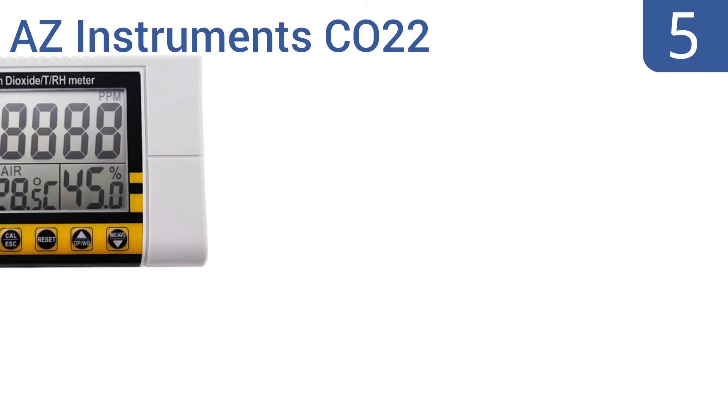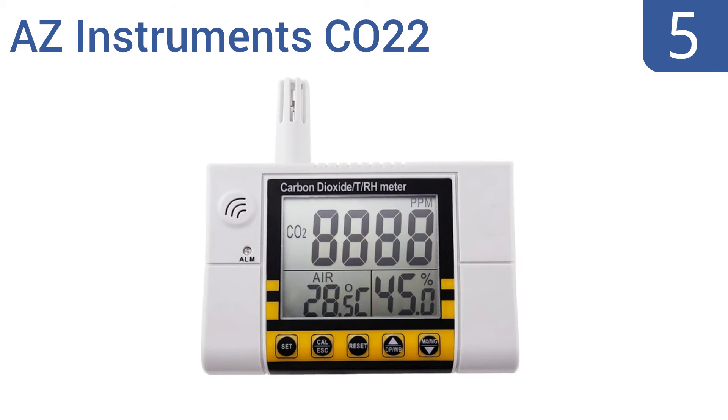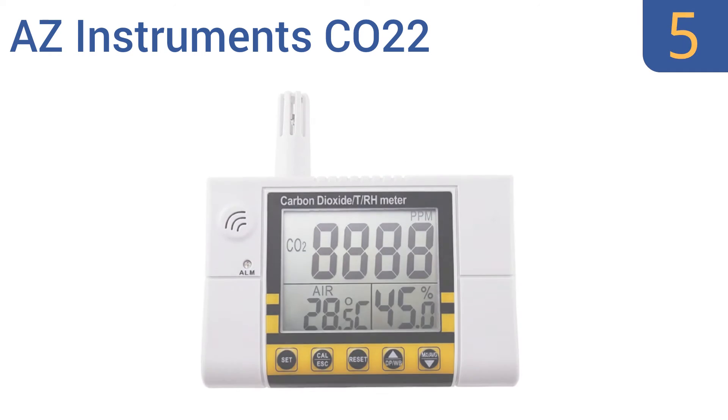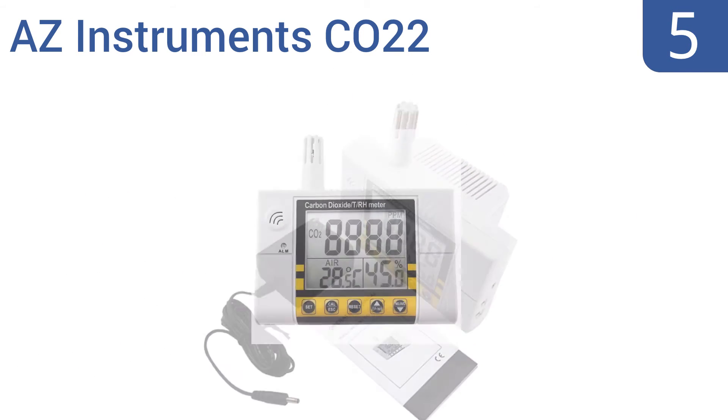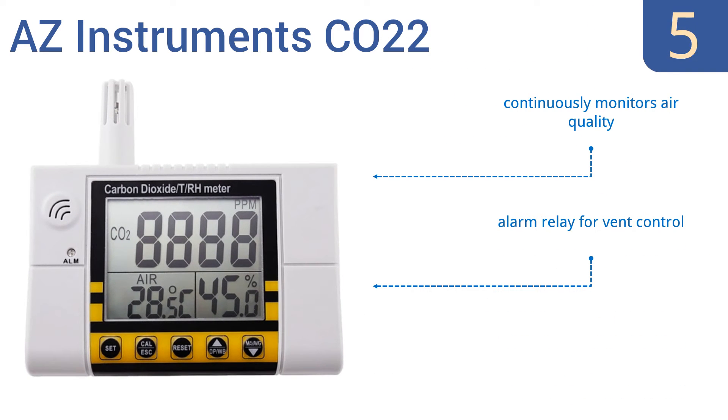At number 5, trust the A-Z Instrument CO2-2 to provide long-term stable monitoring. It features a minimum, maximum and average recall function. Plus, it comes pre-calibrated and inspected by the factory for precision you can count on. It continuously monitors air quality and includes an alarm relay for vent control, but it only displays temperature in Celsius.